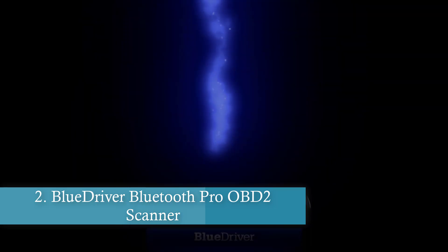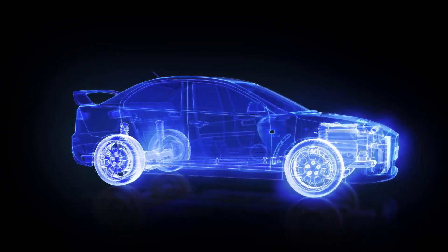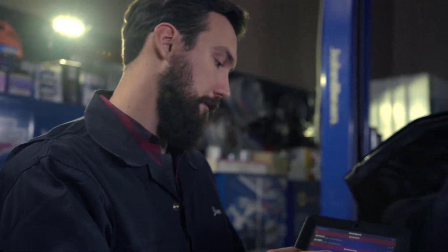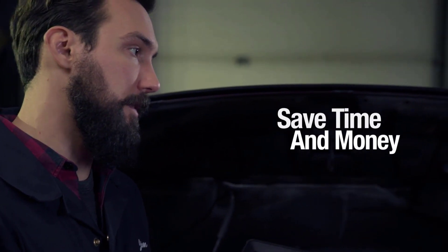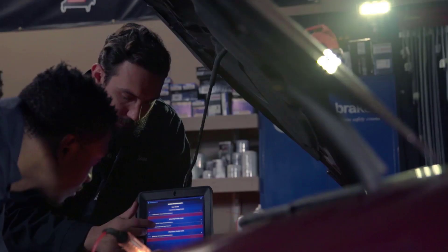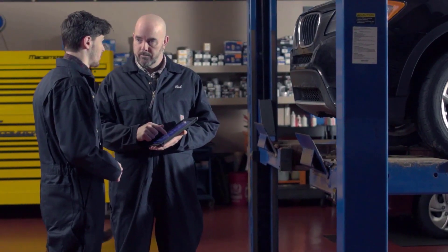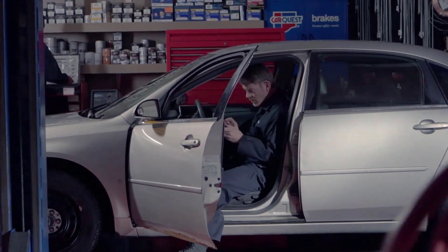Number two is the BlueDriver Bluetooth Pro OBD2 Scanner. Take your diagnostics to a professional level — this tool offers unparalleled access to your vehicle systems, reading and clearing codes for ABS, SRS, TPMS, and more. It goes beyond standard scanners by providing unlimited repair reports, pinpointing causes, and suggesting fixes based on a vast repair database.